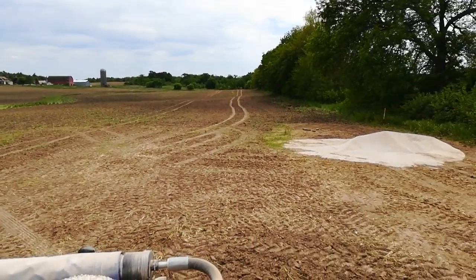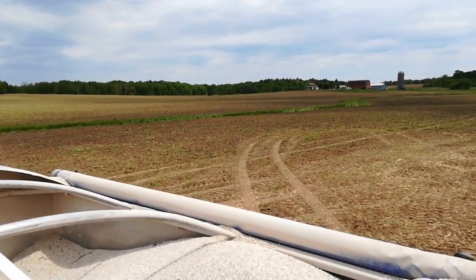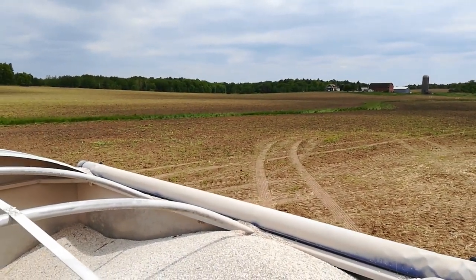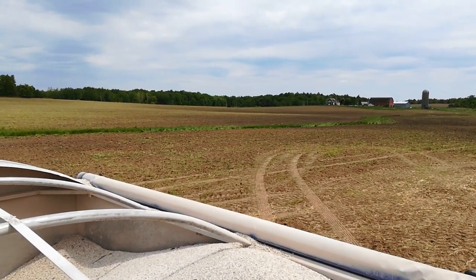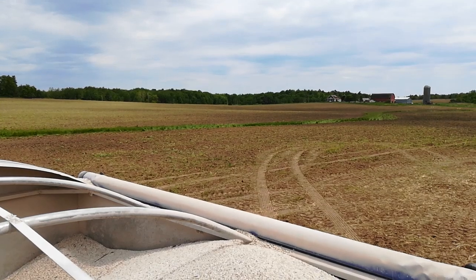I just wanted to give you an update — it is pretty striking. It'll be one more pass with a disc chisel and a field cultivator, and then I'll plant. Hopefully today — it's Friday... Tuesday or Wednesday. Bye for now.